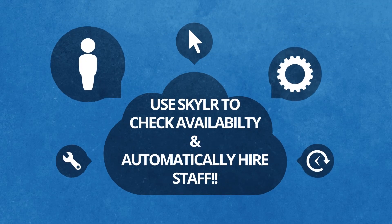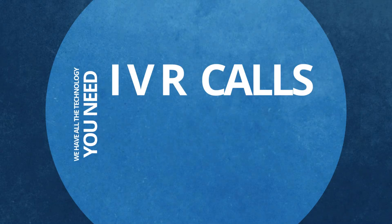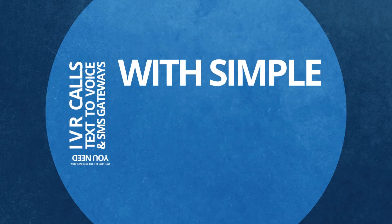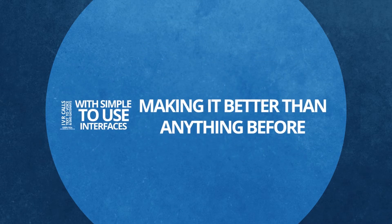Use Skylar to check availability and automatically hire staff. We have all the technology you need – IVR calls, text-to-voice and SMS gateways – with simple to use interfaces, making it better than anything before.